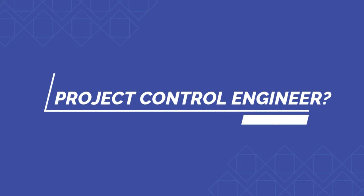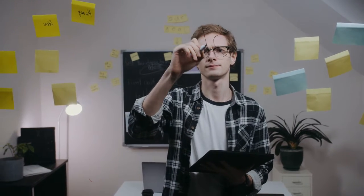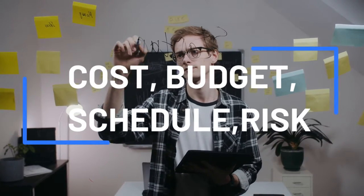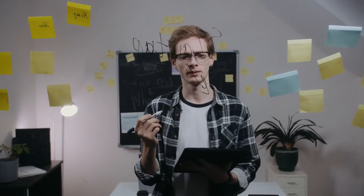So what is a project control engineer? Well, let's unpack this. A project control engineer is like the brain behind the operation, ensuring that projects are planned, executed, and concluded flawlessly. They juggle budgeting, scheduling, and risk management. Basically, they make sure a project doesn't just start big but also achieves big.